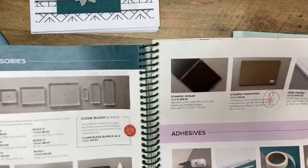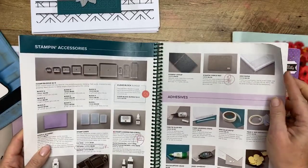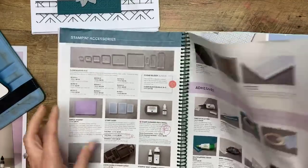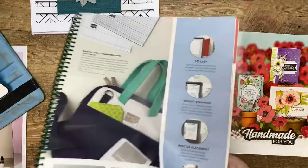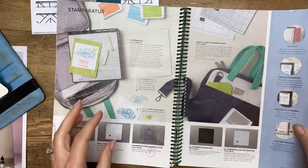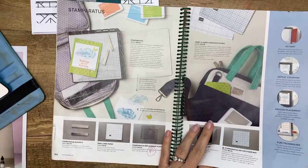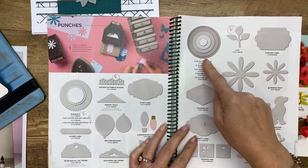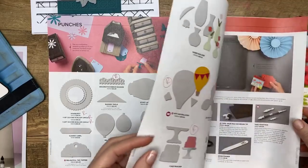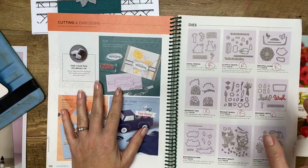There are other things you can use in place of the piercing mat — a piercing mat is designed for the piercing tool, but you can use a Stamparatus foam mat. It's thinner but it still works, and it's only $3. You can also use fun foam from a craft store. Circle punches — we're going to be down to three circle punches. I don't even know what to say about that because I use those a lot.